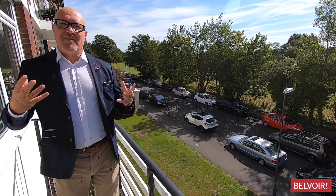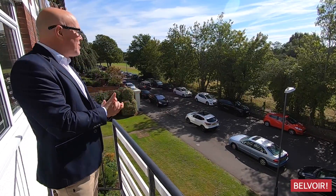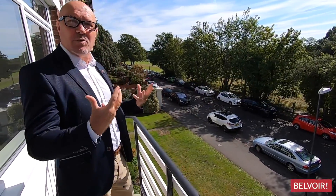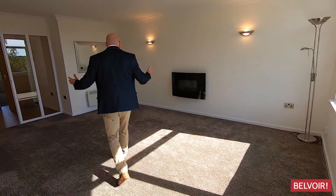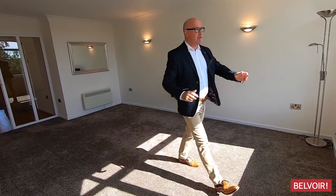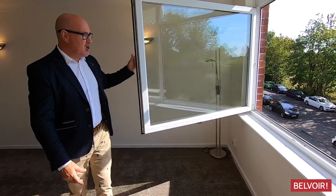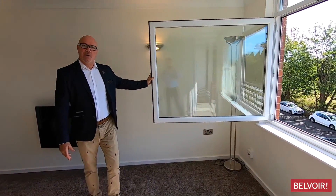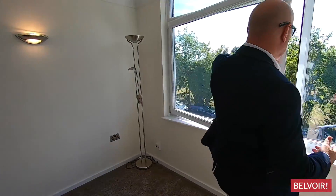But just picture yourself here, having that glass of wine or a nice cup of coffee just before you go out. Absolutely stunning, south-facing balcony. You can also open that right open and get that air flowing through — a great feature of this particular property.